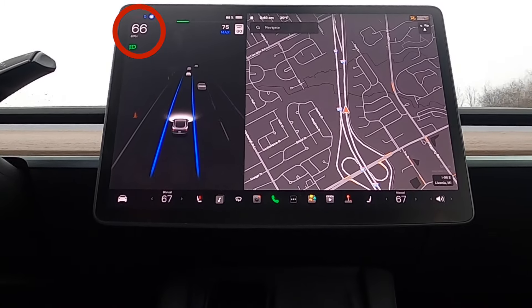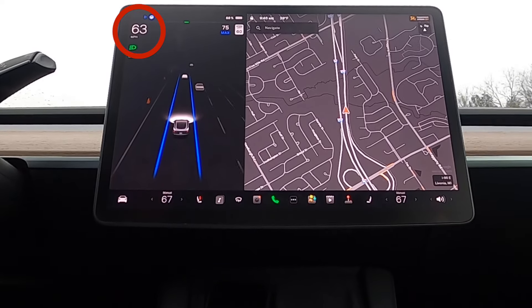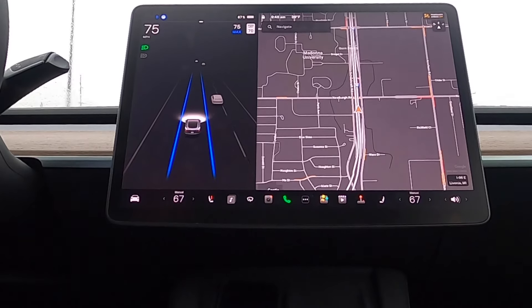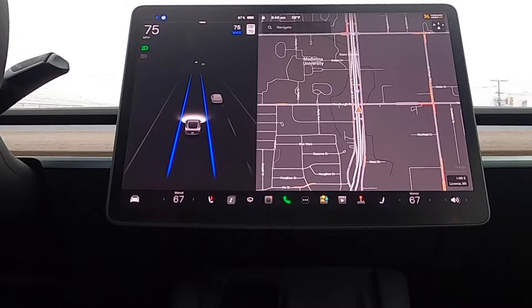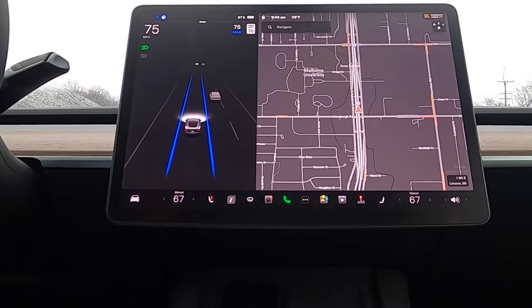Traffic Aware Cruise Control avoids you having to apply your brake to disengage cruise control — it just stays at a speed constant to the traffic around you. The second piece of Basic Autopilot is AutoSteer, which combines Traffic Aware Cruise Control with the ability to keep your Tesla in a specific lane. As long as that lane is clearly marked, your Tesla will stay within it. That's really the extent of the features you get with Basic Autopilot.